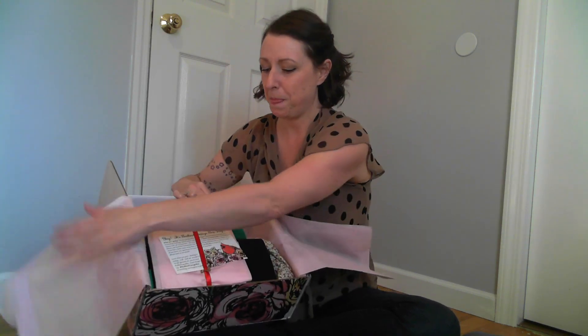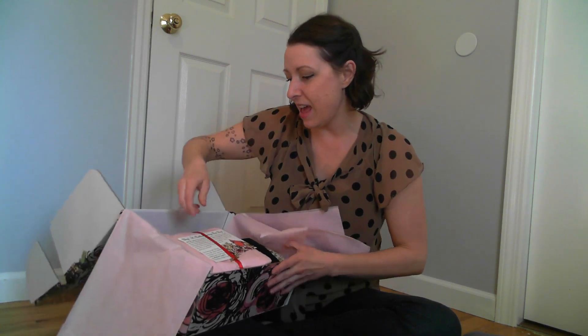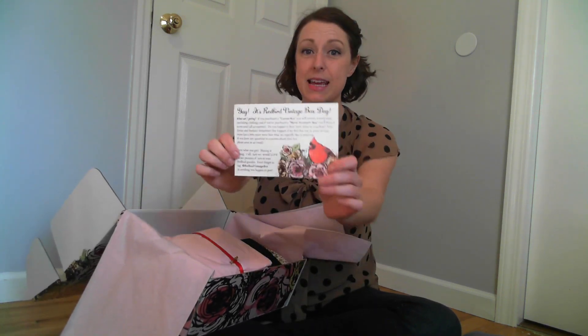This is always so exciting. For those of you who get the box, don't you get like almost like an adrenaline thing? Like, what'd I get? What'd I get? For me anyway — I guess I'm a shopaholic. I should probably seek help for this, but okay. It's Redbird Vintage Box Day!